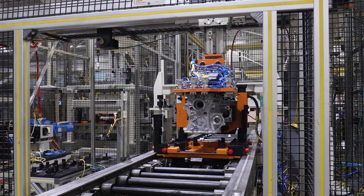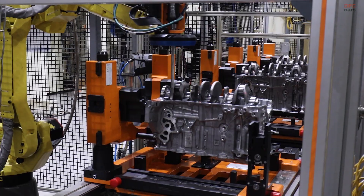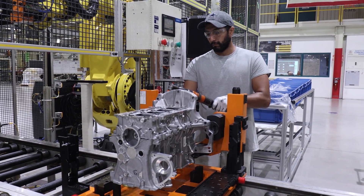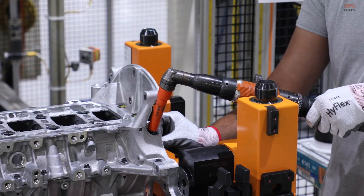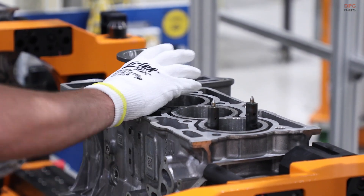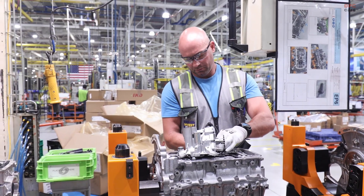The 2026 Jeep Cherokee arrives with an important heart transplant, and it is more than a new power unit. The EP6 is a 1.6-litre turbocharged four-cylinder engine with direct fuel injection and the kind of calibration work that signals a new chapter for Jeep's mid-size icon. The headline is obvious: downsizing and turbocharging to unlock real-world efficiency without giving up day-to-day drivability. When you look closer at how this engine is built, where it is assembled, and why Stellantis put serious money behind it, you start to see a bigger story about smart manufacturing and smarter propulsion.